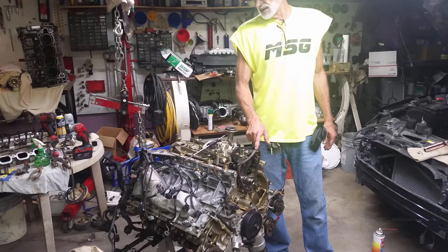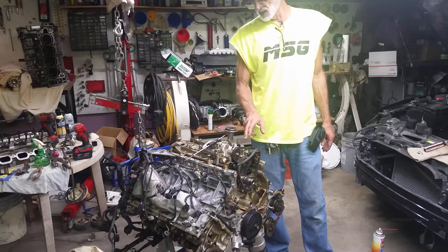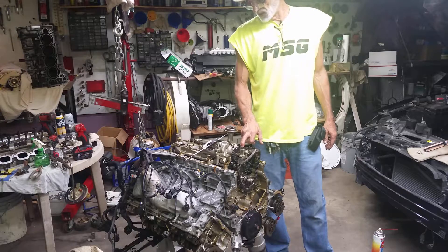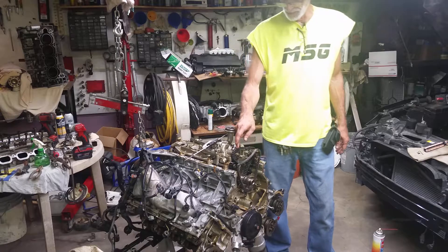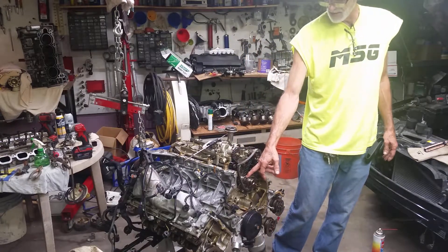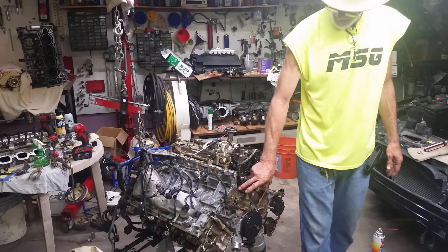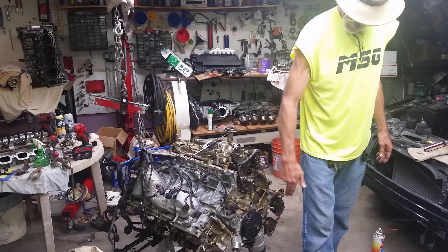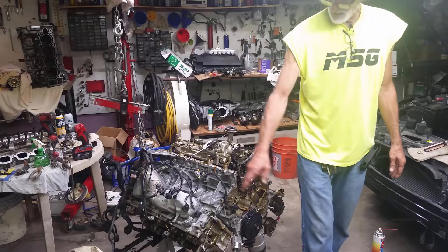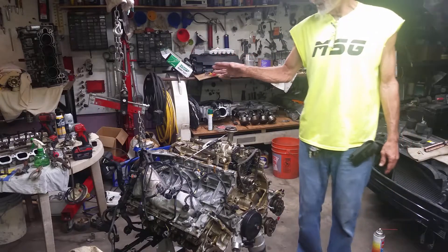I'm going to go ahead and use the timing system out of the 2010 engine that melted down and switch it over, which means I've got to switch out the shaft for the fuel pumps, the sprocket for the oil pump, the sprocket that's on the main crank, the guide systems, tensioners, and the VCTs. All four of those are going to have to be switched out with the other car. That all looks good, so I think I'll be all right.